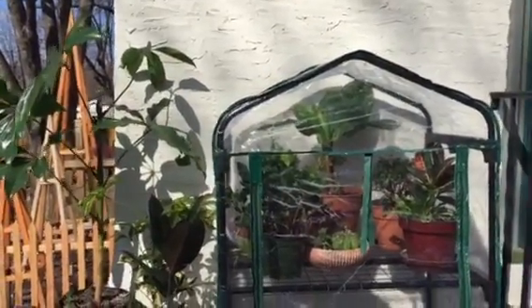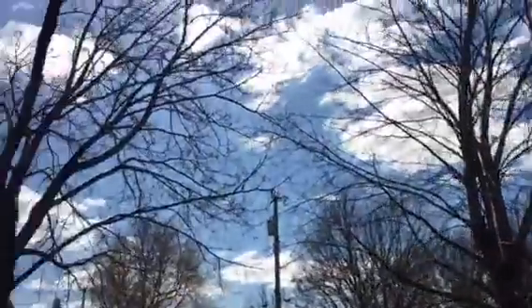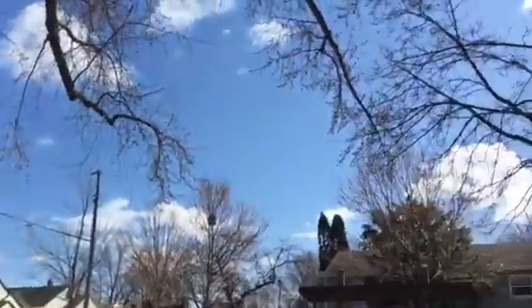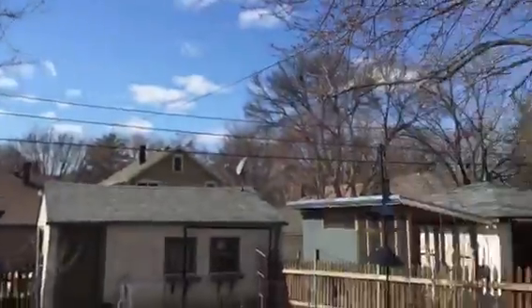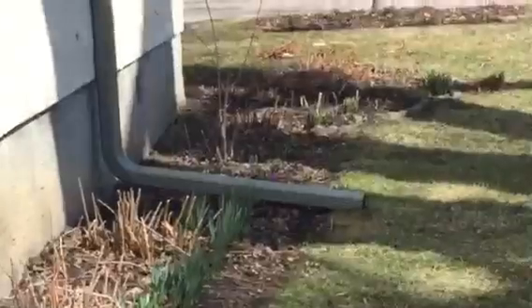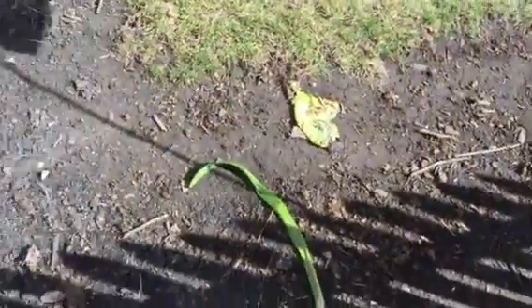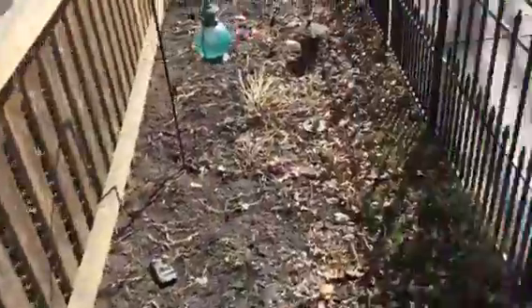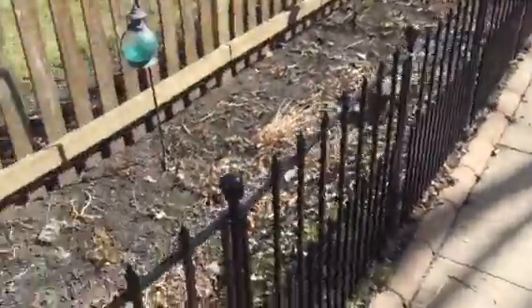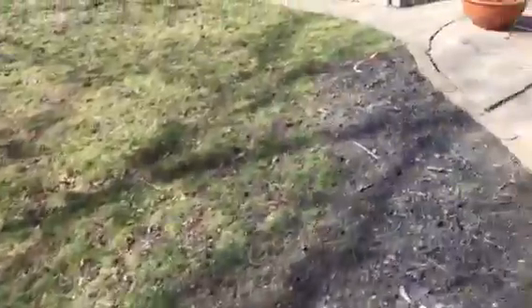Hey guys, this is Florida boy Stanislav here with an update video. I am outside, it is March 20th, a really nice day — maybe 45 degrees — but today's the first day of spring. You can really see that spring has sprung: daffodils have sprouted, we got some crocuses down there blooming, though the blooms are really ugly because I think something chewed on them. The hostas are turning purple, and some of the tulips over there are shooting out their heads.